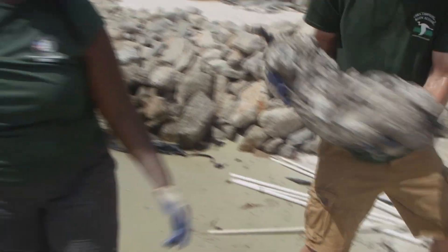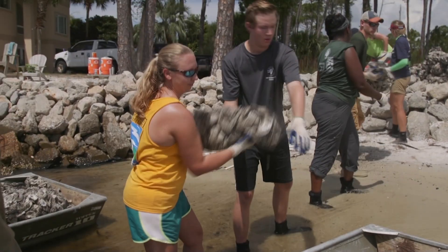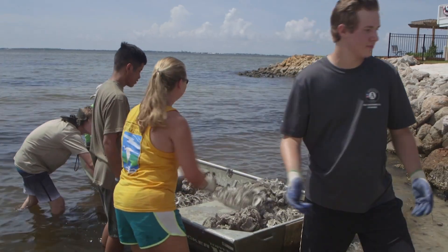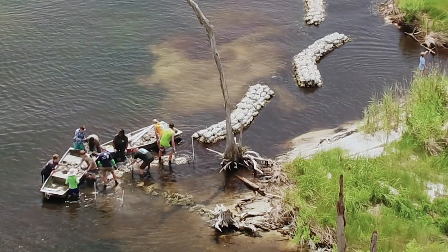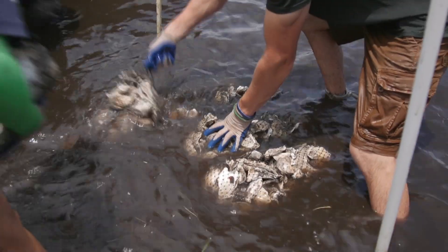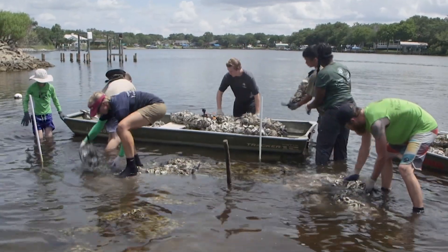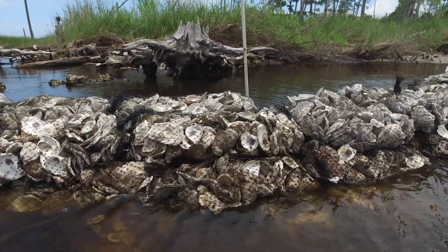On a muggy summer day, almost a dozen workers and volunteers form a bucket brigade. They pass 20- to 30-pound bags of trucked-in oyster shells onto wading rowboats, then transport them down the shore, piling the bags strategically in the shallow water next to the marsh. About 200 bags of oyster shells are used to build each 20-foot artificial reef, a form of green infrastructure known as a living shoreline.